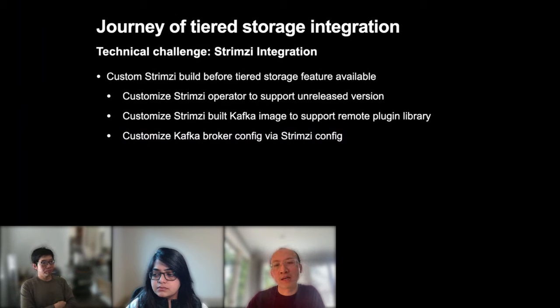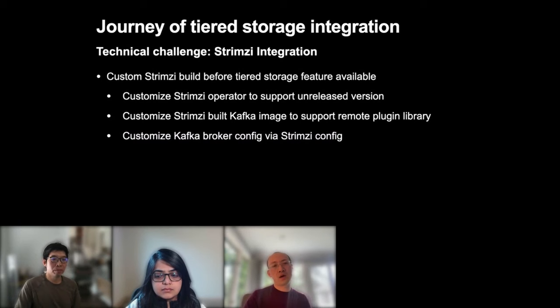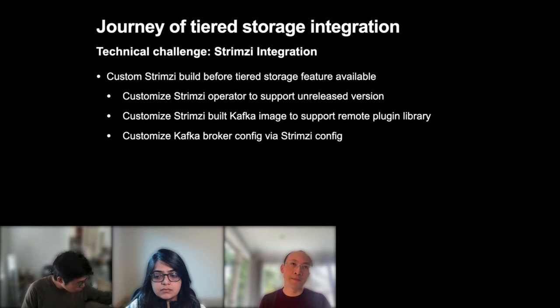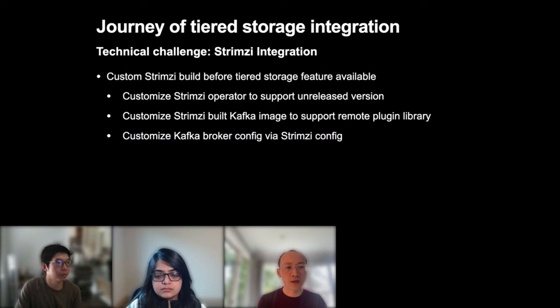At the beginning, trying the dev 2.8 branch was challenging because the team had no experience building Kafka in Strimzi — they had been relying on public releases of the Strimzi operator and Kafka image. Fortunately, Strimzi documentation is thorough and with some trial and error they were able to build both the operator and Kafka image. Another challenge was including the remote plugin library into the Strimzi-built Kafka image, since the plugin library was not part of the Kafka repo and not included in the tar file generated by the Kafka build.